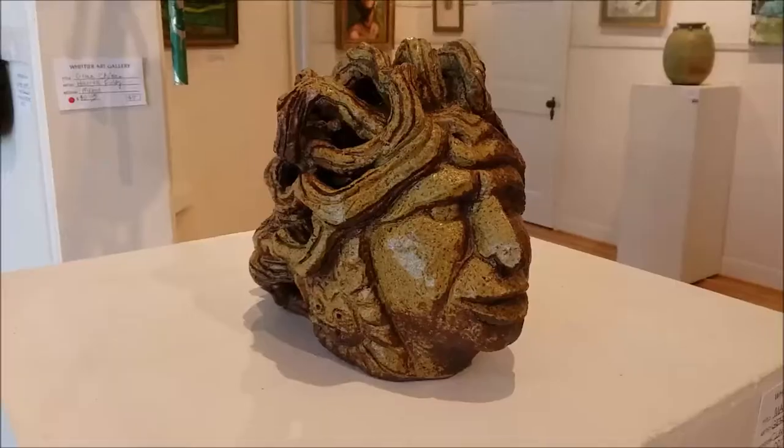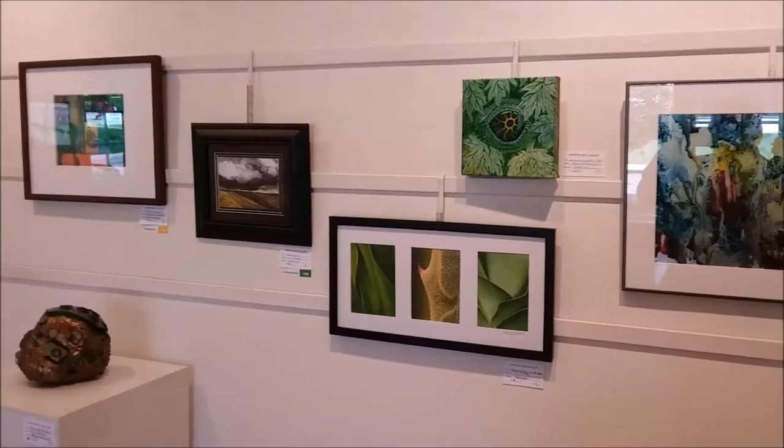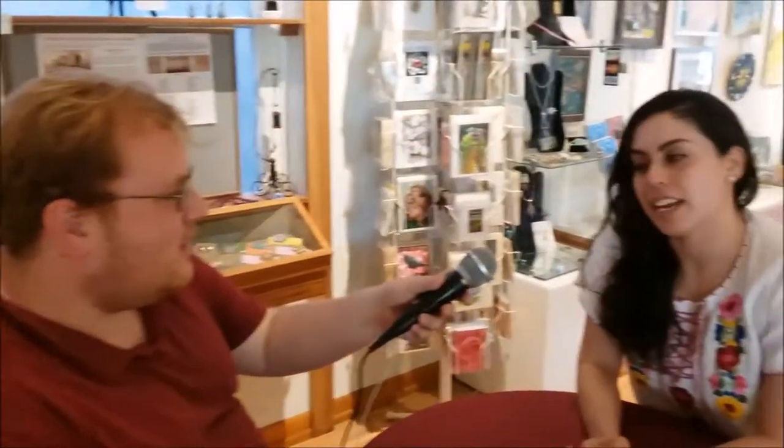Exhibits change monthly and feature artists from all around Southern California. What kind of exhibit do we have here today? Today we have the Shades of Green show, and every art piece in here incorporates the color green.